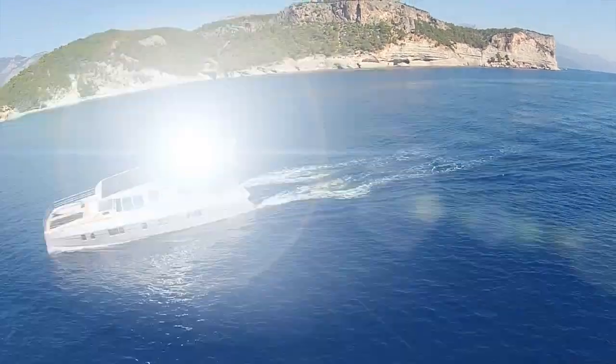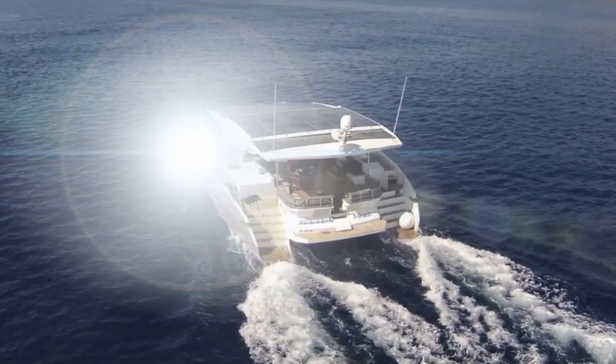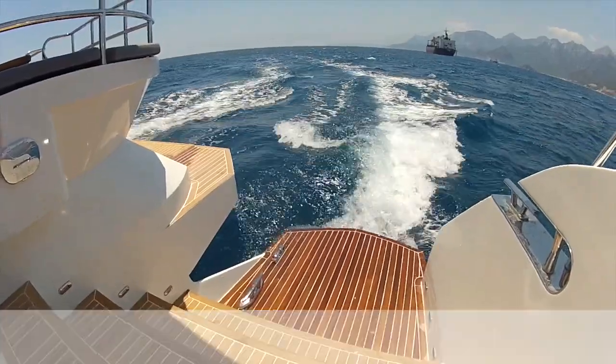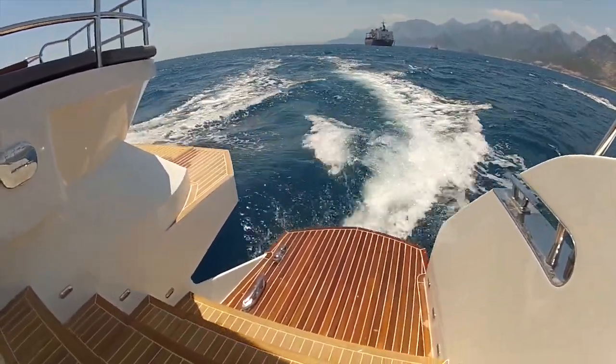The combination of wave cutter hulls, ultra lightweight structure, high efficiency solar panels and lithium ion battery gives you noiseless, emission-free cruising for a luxurious experience on board.